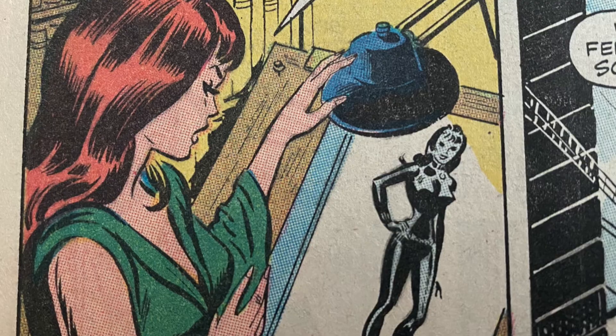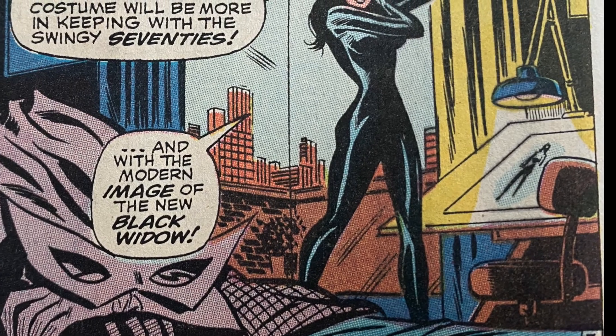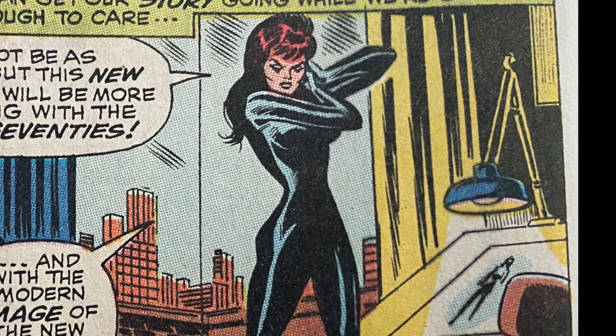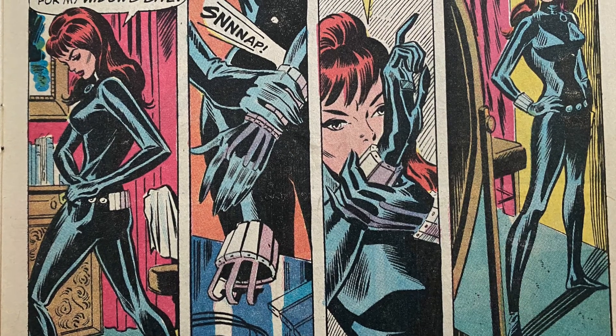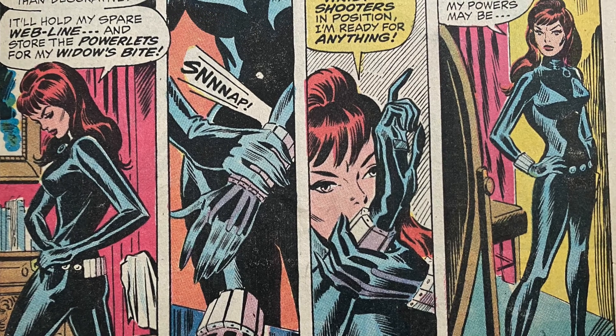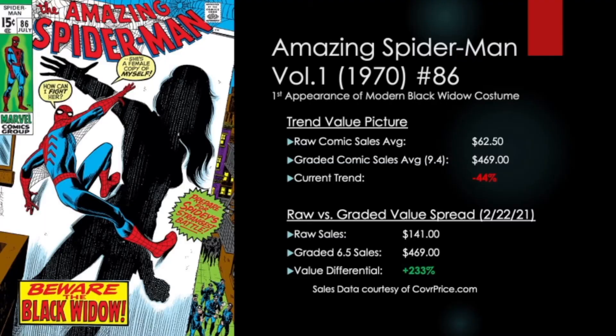It wasn't until she became a real widow after her husband, the Red Guardian, died in Avengers number 44 that she earned that original veil. Wanting to make a change, she moved to a more progressive outfit fitting to the swinging 70s — the more iconic skin-tight black outfit and widow's bike gauntlets that we have come to know and love. This issue of Amazing Spider-Man is a highly undervalued key for Black Widow, and with the MCU movie finally set to be released, it's one you won't want to sleep on, even if the rest of the world is right now.